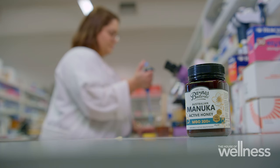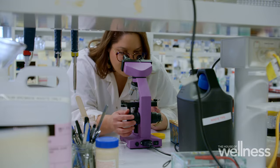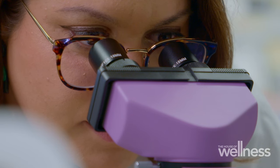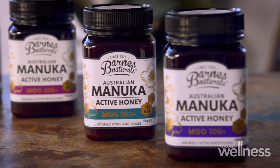A common misconception is that manuka honey is exclusive to New Zealand, but that's not the case. I was one of the researchers that found that Australia is responsible for some of the most bioactive, highly potent medical grade manuka honey in the world.